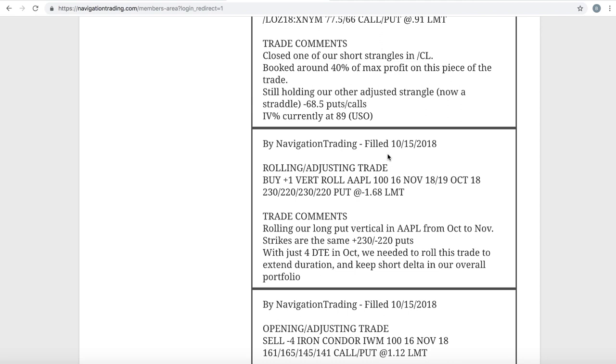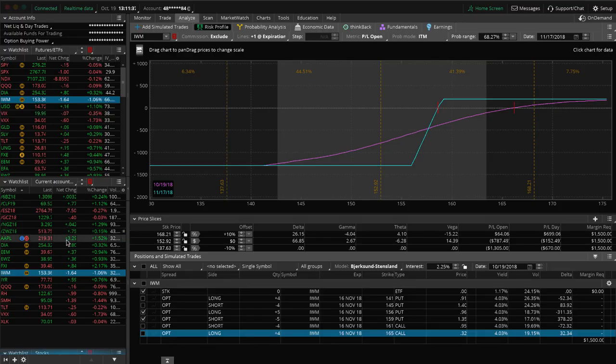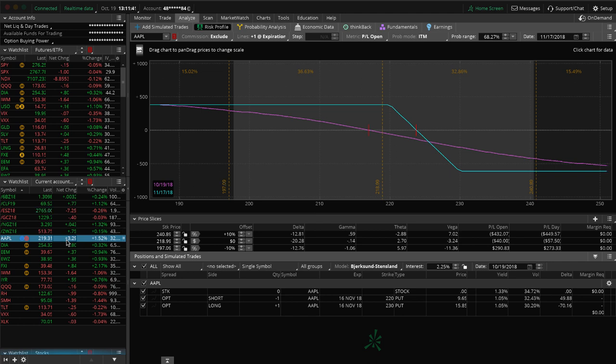Next trade: a rolling adjusting trade in Apple. This was our last trade in October with just four days to expiration — those October options expire today, Friday. So we simply rolled our long put vertical out in time from October to November, stayed in the exact same strikes: the 230/220. We picked up some credit for doing so and continue to keep that as short delta in our portfolio. Apple's been really strong until this week, and we finally got some down movement to benefit that piece. Price is still well within our range, and if we get some more downside in Apple, that'll benefit that trade.